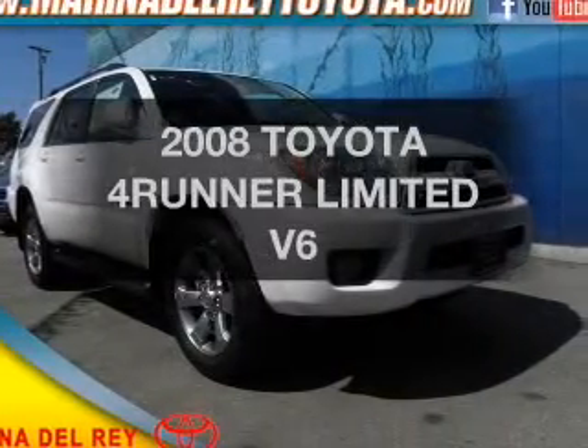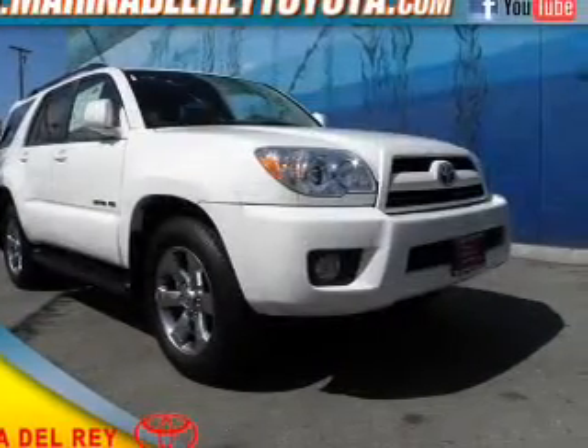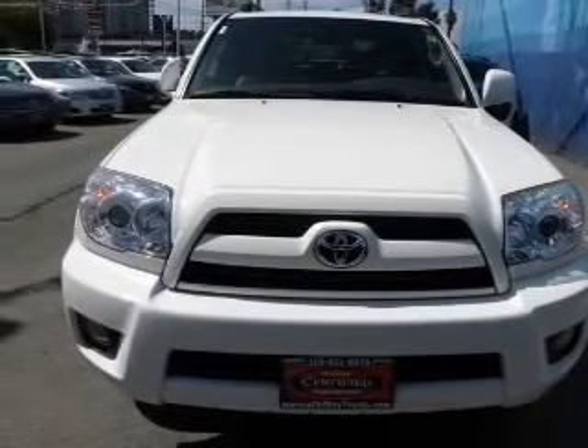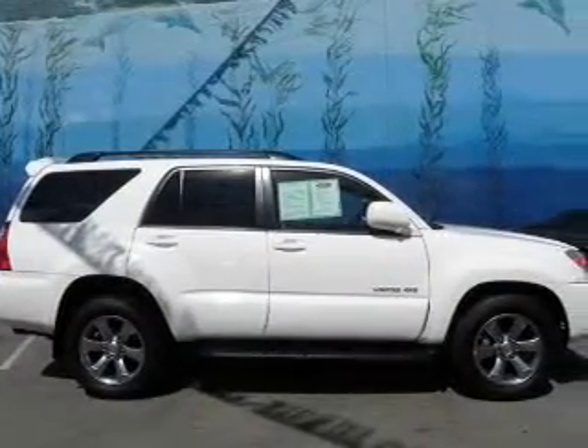Presenting the 2008 Toyota 4Runner — everything you need under one roof with this great vehicle. With a reliable 6-cylinder engine that responds smoothly to its automatic transmission.